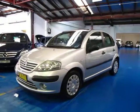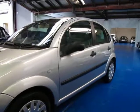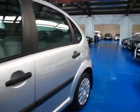Hi, and welcome to the Oldtimer Centre. My name is Philip Tarrant, and today we have for you a 2004 Citroen C3 Automatic.